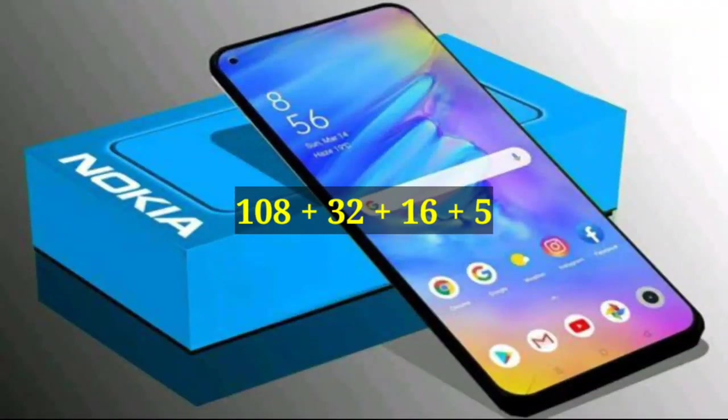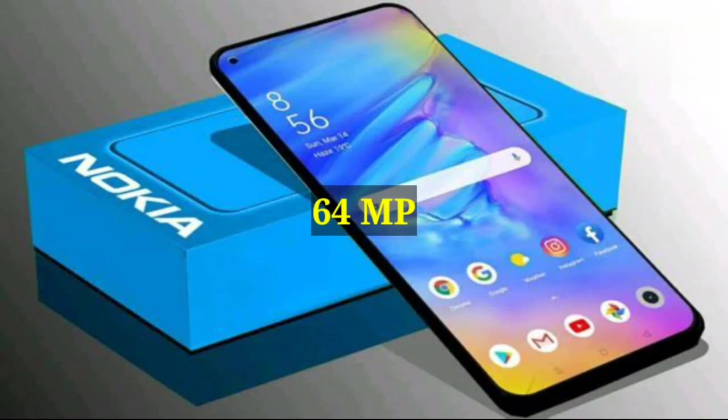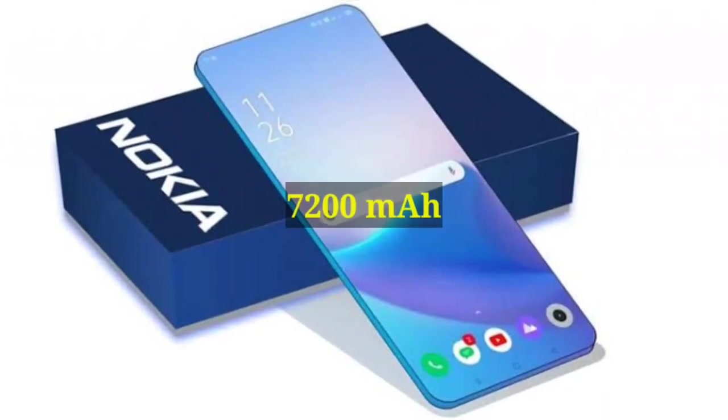Camera: 108, 30, 16, and 5 Megapixel rear cameras. 64 Megapixel selfie camera. Battery: 7200 mAh non-removable.